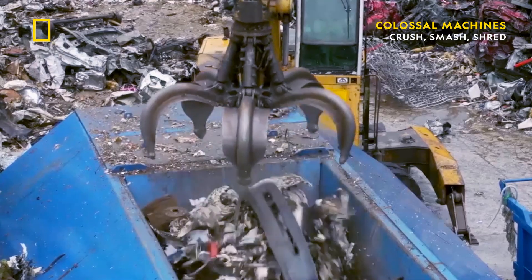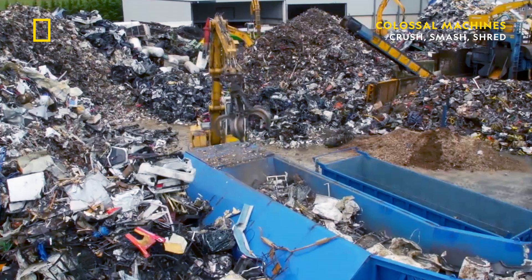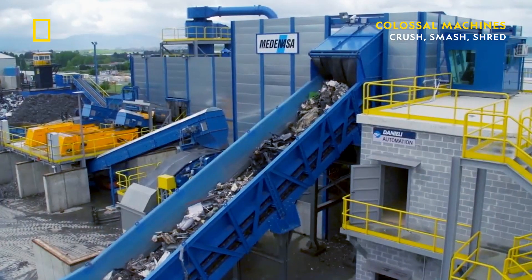The other way to load the Lynx shredder is with a conveyor, which seems self-explanatory, but this conveyor is robust enough to handle 350 tons of scrap metal being dropped on it every hour — that's like 450 end-of-life vehicles being loaded every 60 minutes.